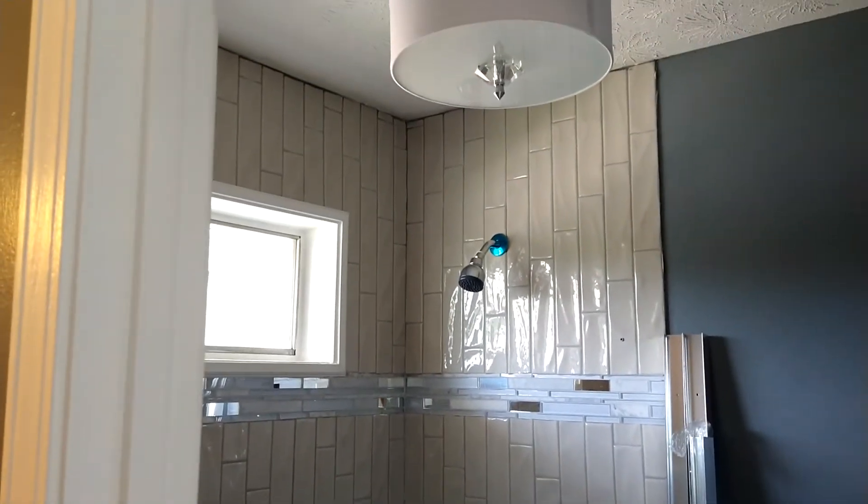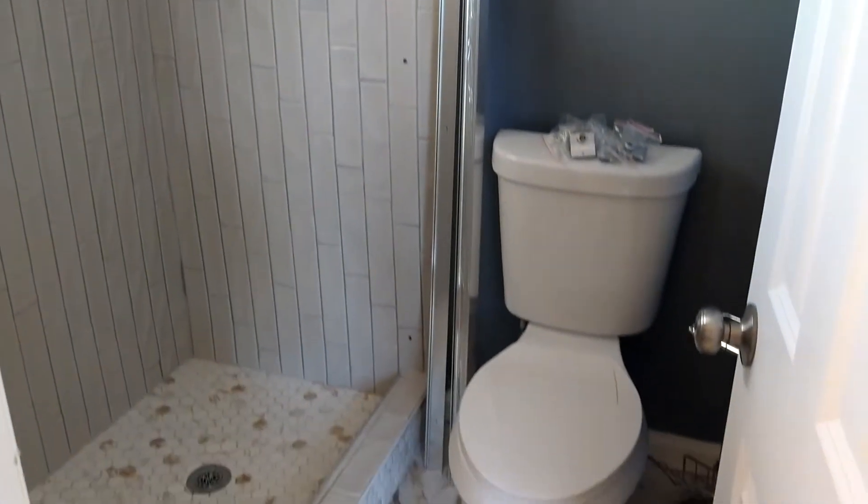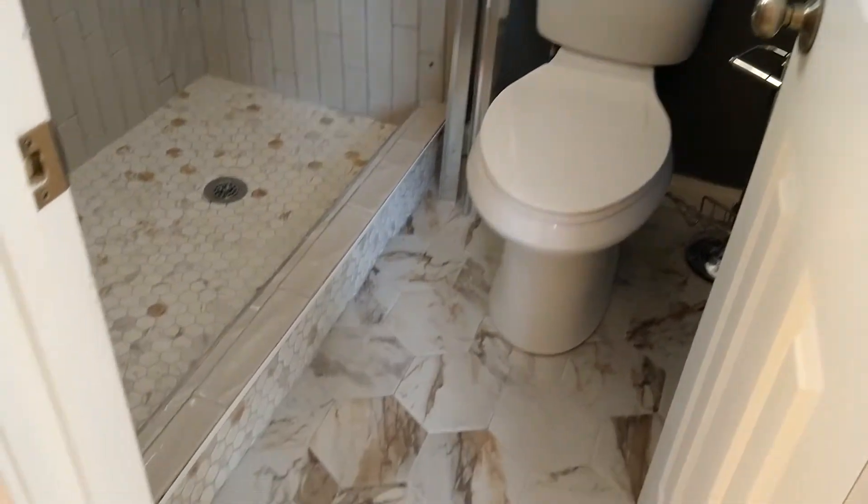Look — bask in all this glory. It's master bathroom gloriousness. Now we're gonna head downstairs.